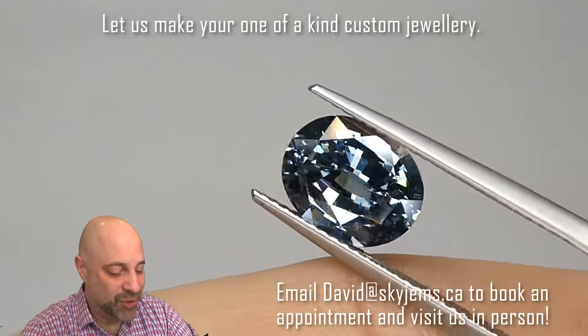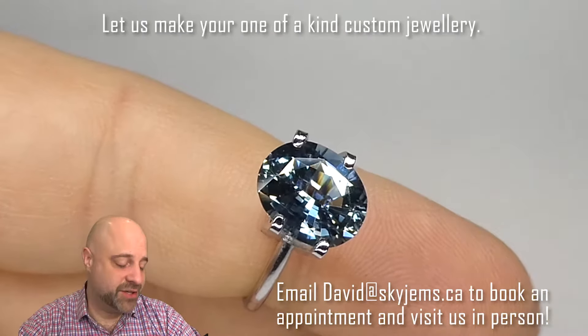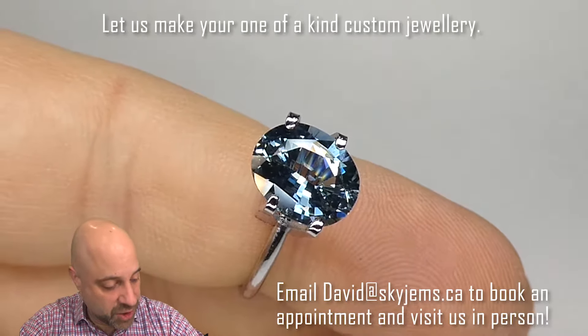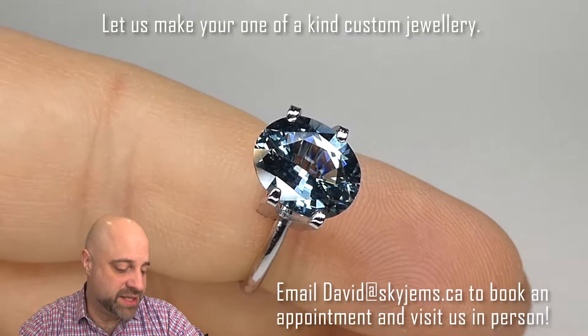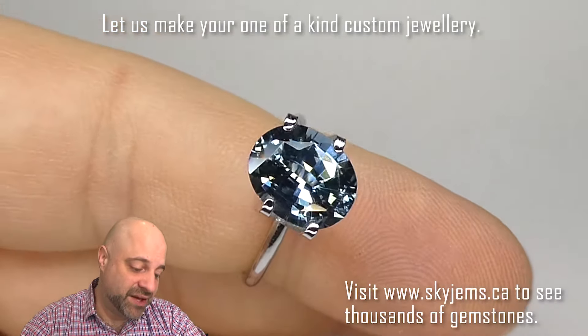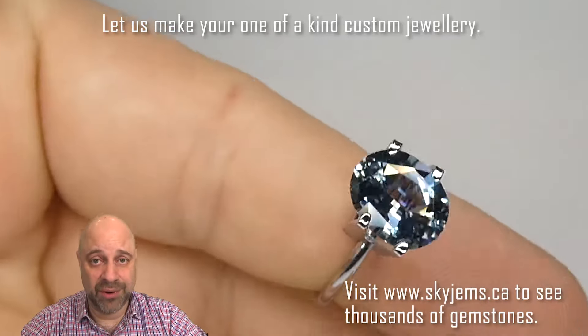If you want to come by and take a look at it in person, put it under a 10x loupe yourself — it's just a truly incredible stone that, as I said, is going to set up magnificently well. I'd very much like to see this go into an engagement ring because it's just so bright and beautiful. You'll be wearing it all the time, so it's good advertising for me.